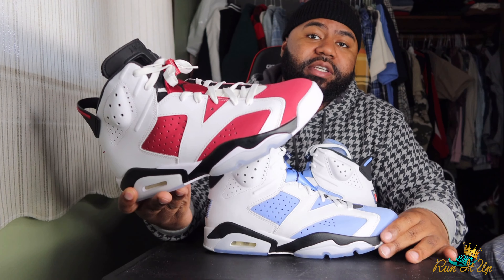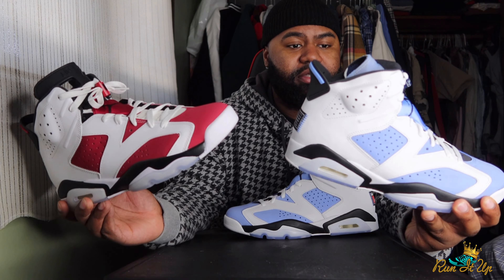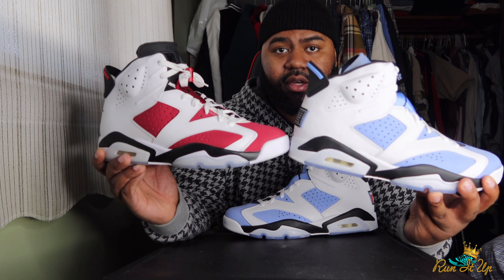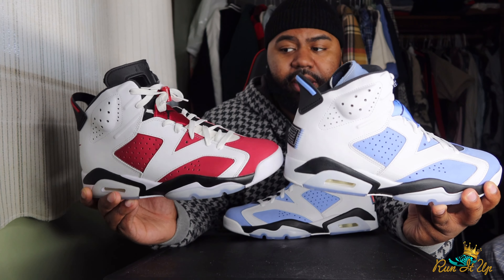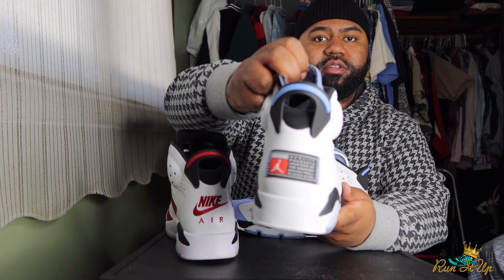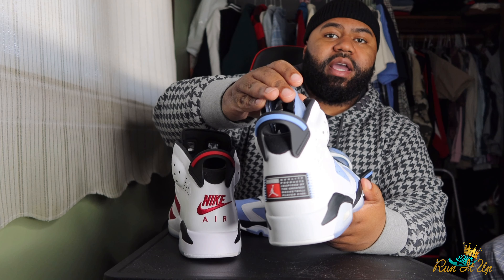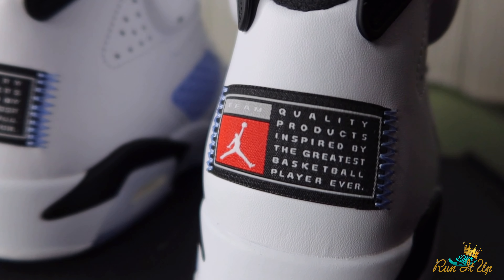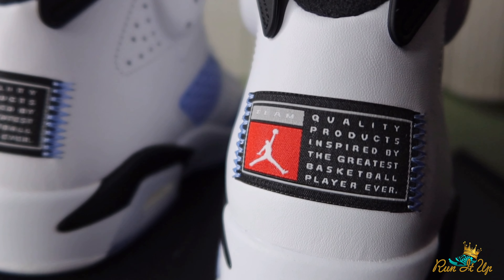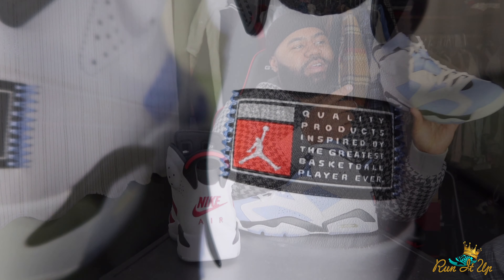Speaking of comparison, we got the classic Carmine color blocking on those boys right there. So this is basically the exact same shoe — just swap out that Carmine red for UNC blue. Obviously, the difference is there is no Nike Air on the back and no Jordan red on the back. Instead it's this little Jordan tag that says 'quality inspired by the greatest basketball player ever.'